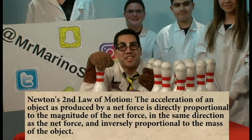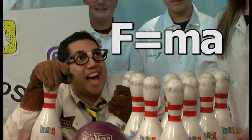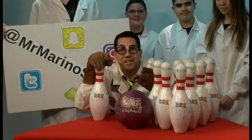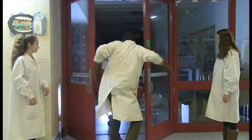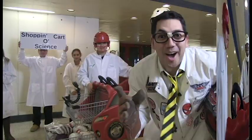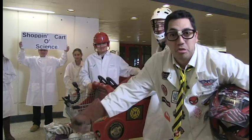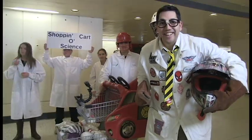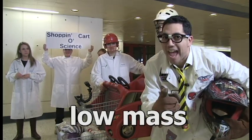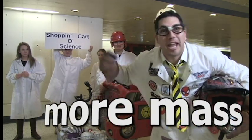Newton's second law of motion states that there is a connection between mass, acceleration, and force — the equation force equals mass times acceleration. If an object has more mass, it's going to be more difficult to accelerate that object. Observe the empty shopping cart of science accelerating with the force provided by these two strong young scientists. According to Newton's second law, this shopping cart will be easy to maneuver with low mass.